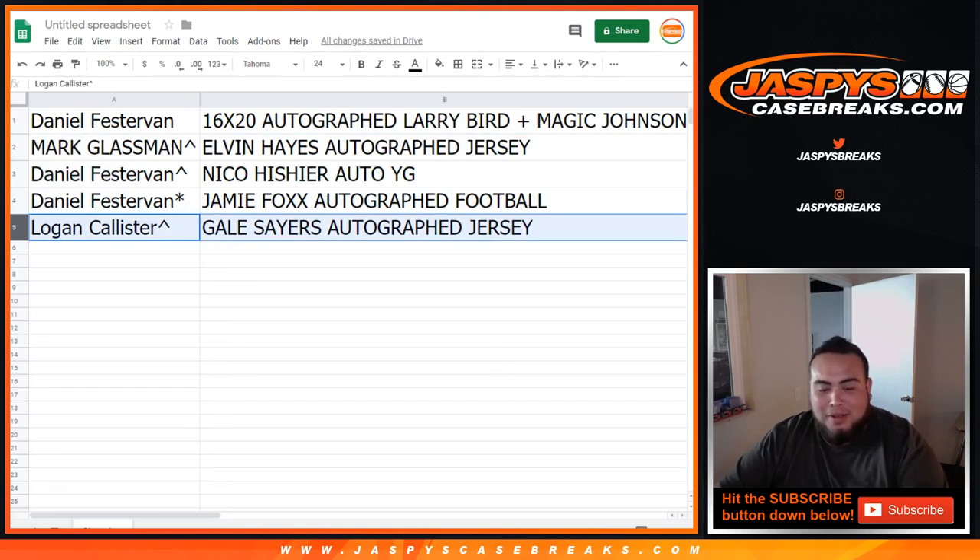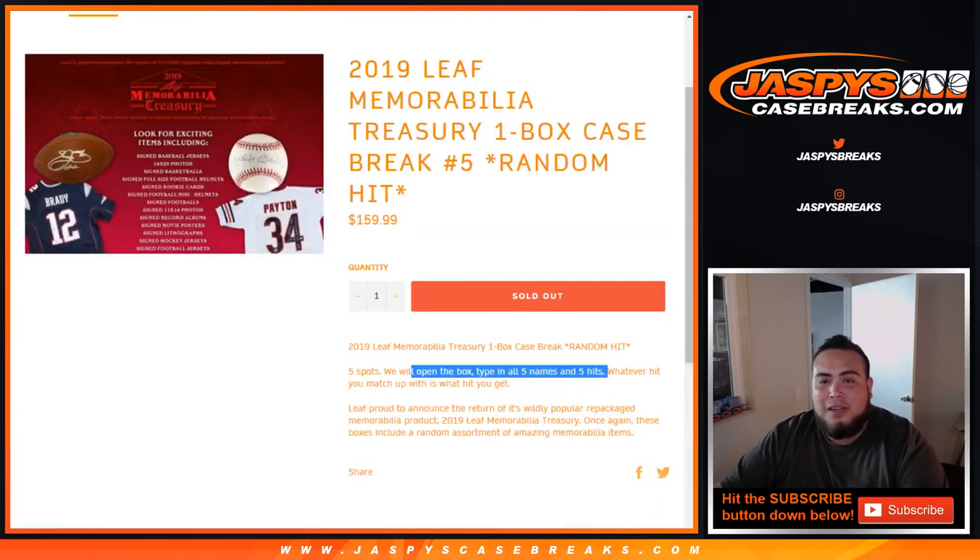Hope you like that, Logan — I know you're a big Packers fan but that's pretty nice, so Gale Sayers autographed jersey. There you go guys, that was Leaf Treasury random hit number 5. Not sure if we have more of this, but if we do we'll post it up on our website, JazbesCaseBreaks.com. Appreciate it, thank you.